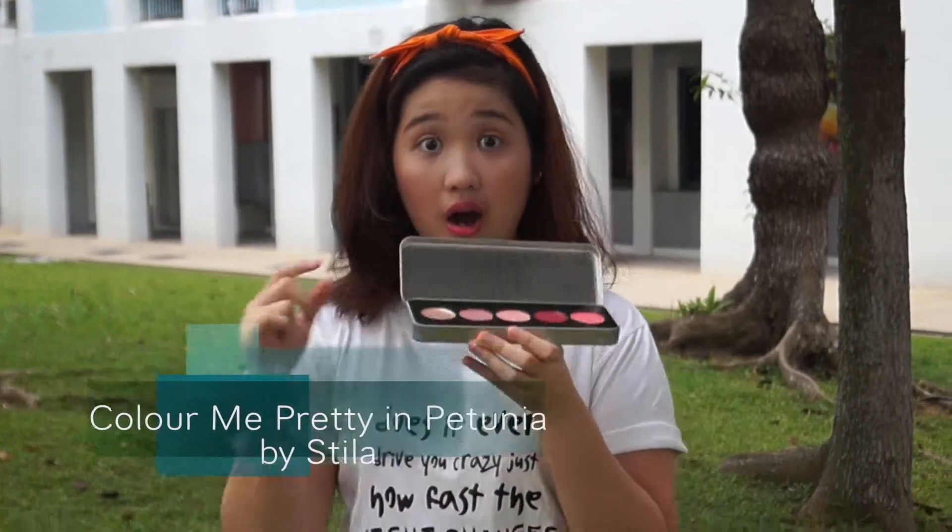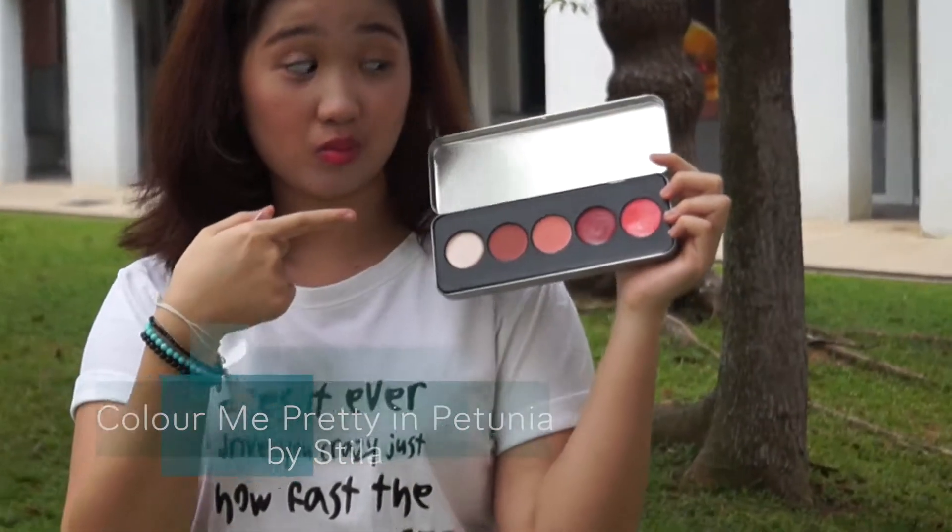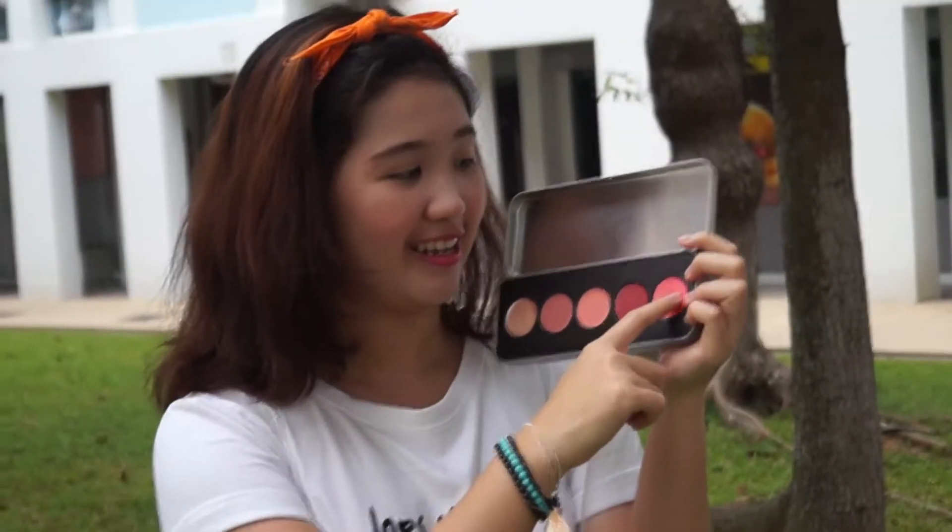Last on my list is this Color Me Pretty lip and cheek palette by Stila. This is a go-to must-have as you can bring all these gorgeous shades when you go to the beach or for a summer vacation. My pick is definitely the Petunia — it has this gorgeous pinkish and a bit reddish color that will definitely give a glow to your cheeks even under the sun, and it's long lasting as well, so what are you waiting for, go and get one.